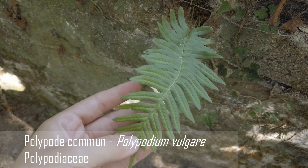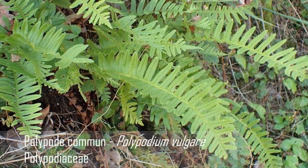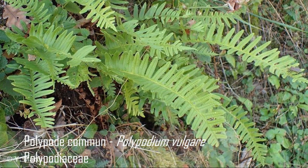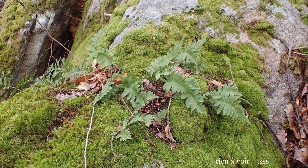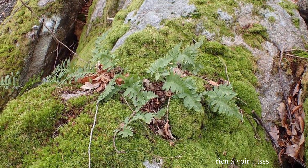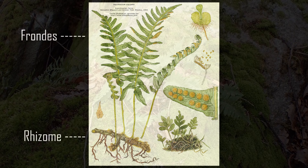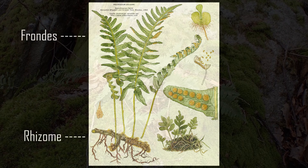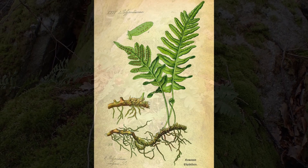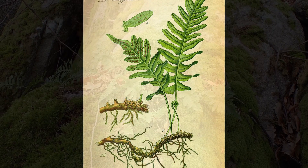J'ai trouvé un polypode commun, Polypodium vulgare. C'est une fougère de la famille des polypodiacées, parfois appelée réglisse des bois ou réglisse sauvage parce que son rhizome a un goût un peu de bonbon. C'est une fougère vivace de 10 à 50 cm de hauteur. Les frondes prennent naissance de façon isolée le long d'un rhizome rampant de 30 cm de long. Chaque fronde a une forme oblongue ou lancéolée, profondément divisée et pennée. On peut observer 10 à 25 paires de segments lancéolés entiers ou peu dentés, alternes et confluents à la base, avec un segment terminal bien marqué.